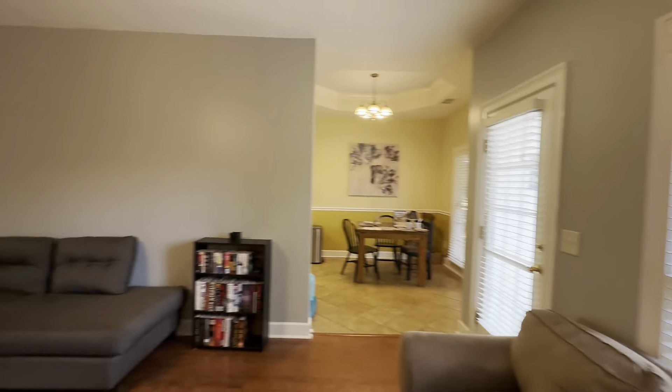I take that back — I think my favorite part of the home is the kitchen, actually. You have the tray ceilings. I love the white cabinets, butcher block counters, stainless steel appliances, and a farmhouse style sink. Super cute.